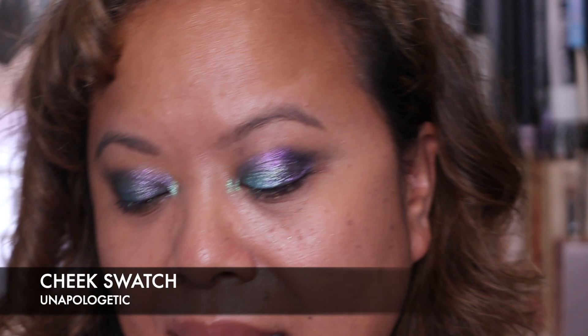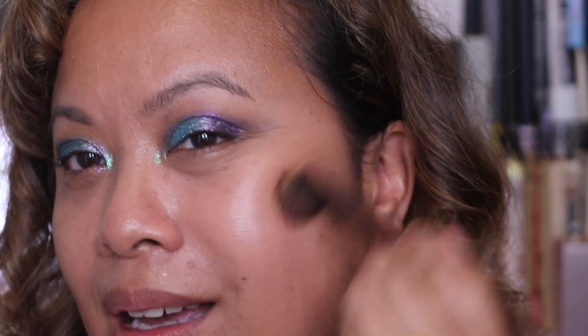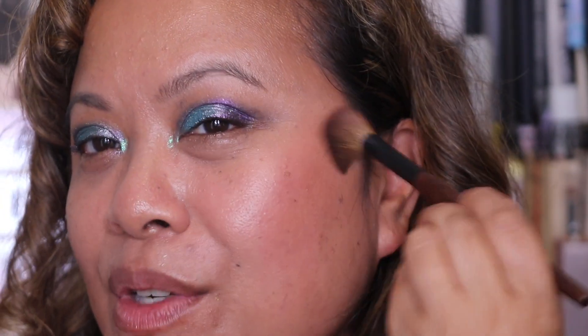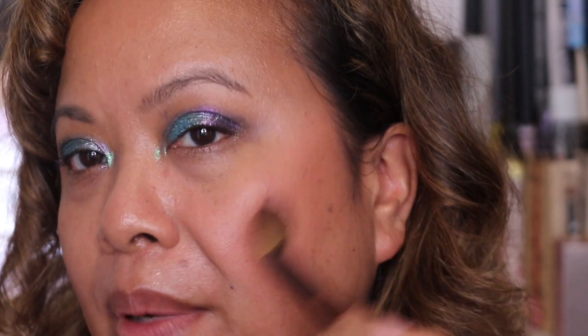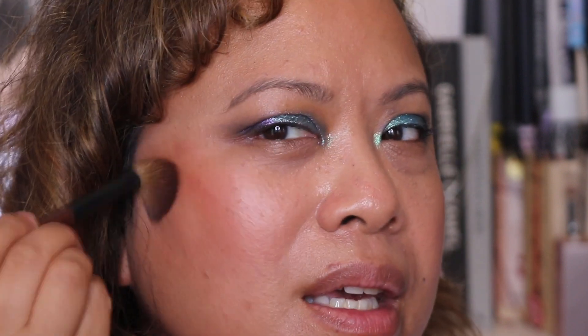I think it might be a good idea to go back to the first palette and just do the blush again to get some colour on the cheeks. I didn't want to dip into the next palette yet. So let's go into that shade from before and just get a little bit of blush going on. I think this colour is going to be used a fair bit because there are only a few I would use as a blush.